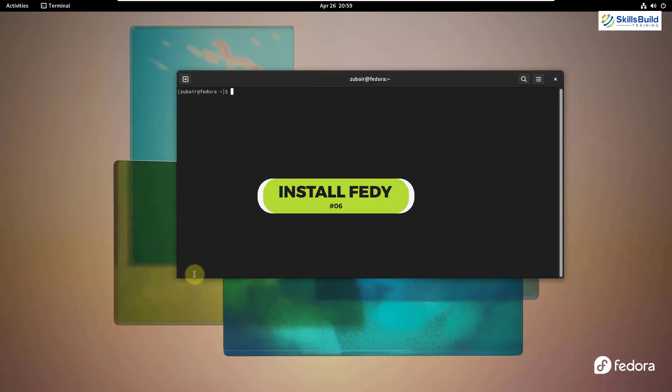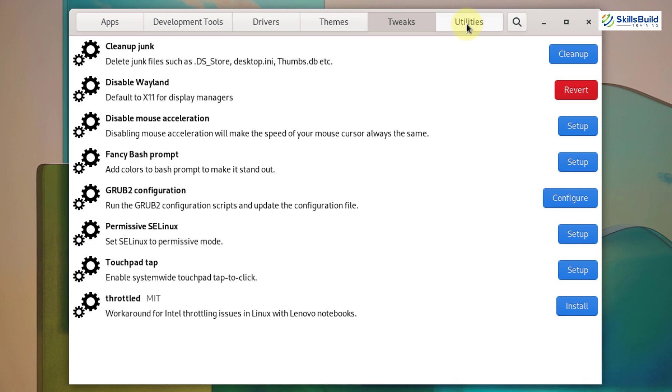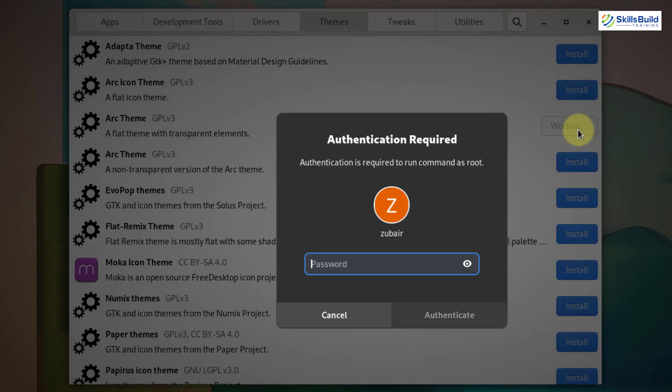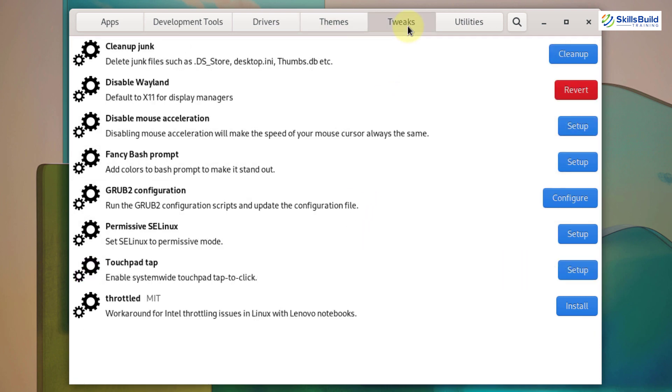Number six: install Feddy. Feddy is a graphical tool that allows you to tweak your Fedora system in just a few clicks. The application lets you run predefined system commands to install and configure a lot of things — from normal apps to themes — and Feddy can do almost everything you might need in Fedora. First, make sure you have already enabled RPM Fusion repositories in the previous step.